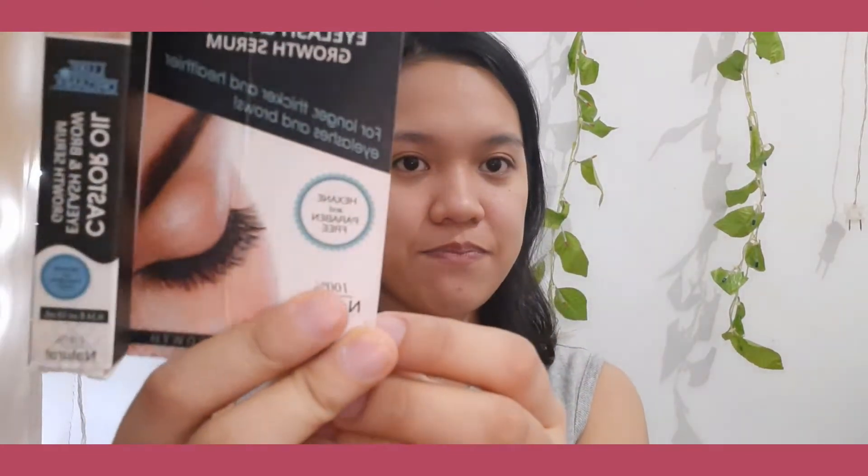So here it is — the Castor Oil from Luxe Organics. And you know what, it's incredibly affordable. For 99 pesos, you get 10ml of castor oil. It's 100% natural, and what's great is it's hexane and paraben-free.